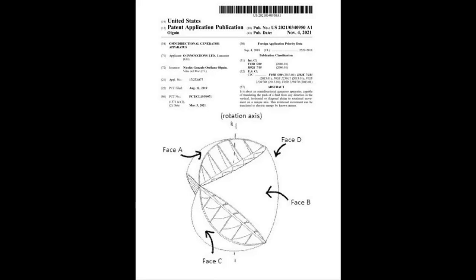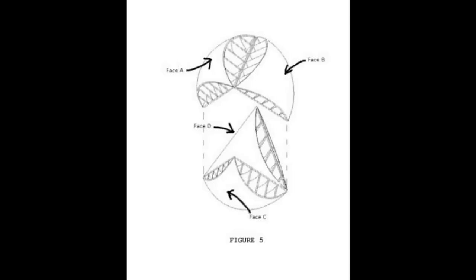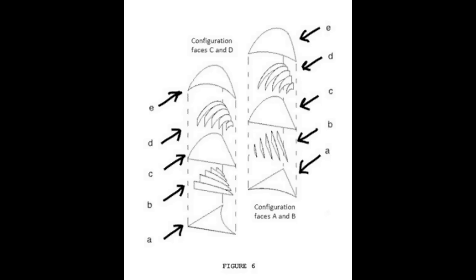Here it is: US Patent 2021/0340950A1. Looking at the basic structure, we can see it's just a tetrahedron — four triangles set against each other, a triangular base pyramid — with faces A, B, C, and D set in that tetrahedron to create the O-Wind. If we split them apart as in figure five, we can see they are just two triangles interlocking with each other.